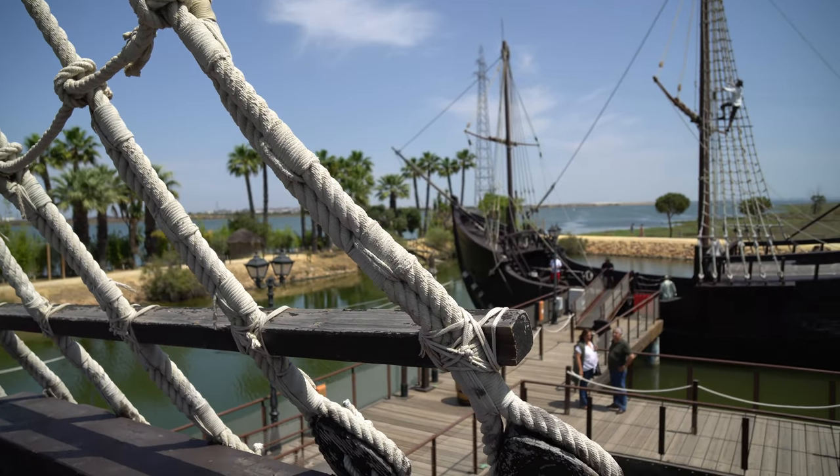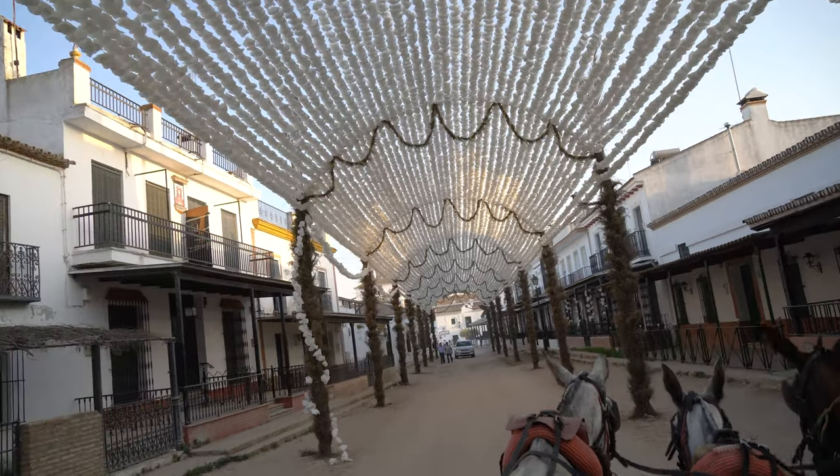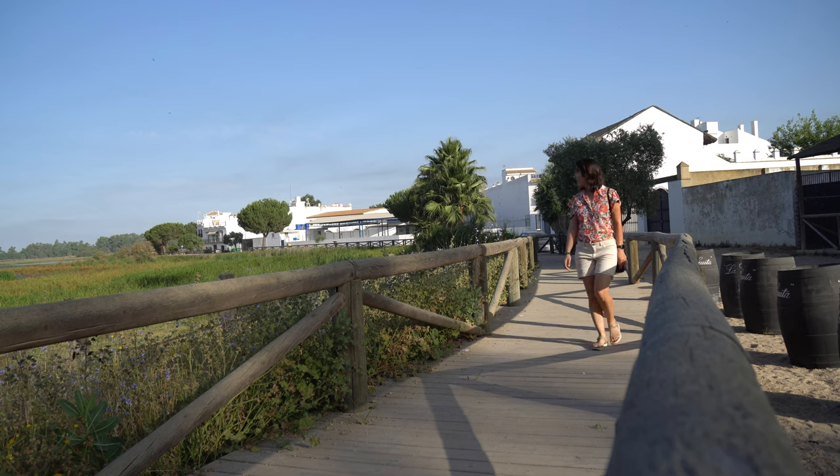Here was the starting point for the journeys of Christopher Columbus. In this video I traveled with a group of travel bloggers to Huelva, and will show you the best things to do here.